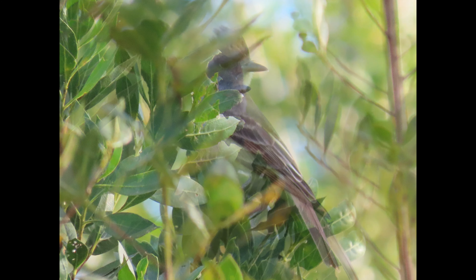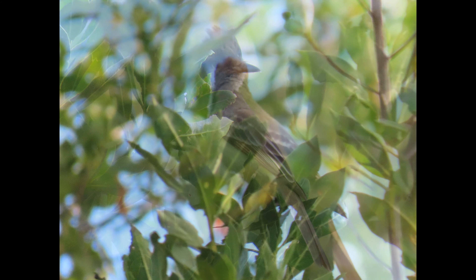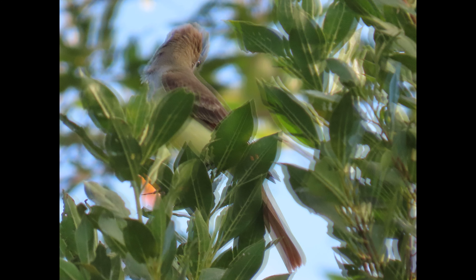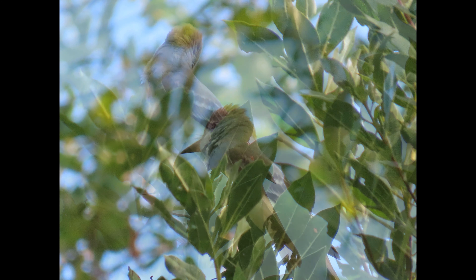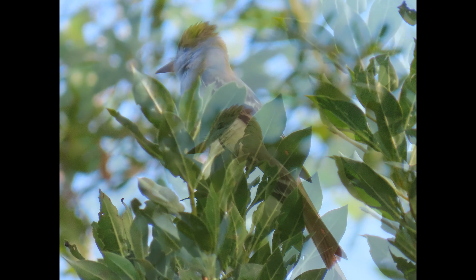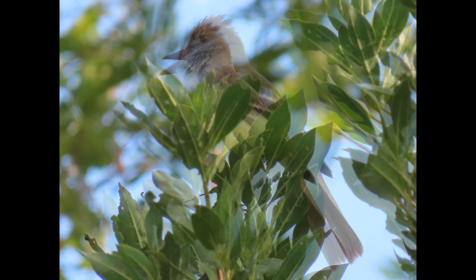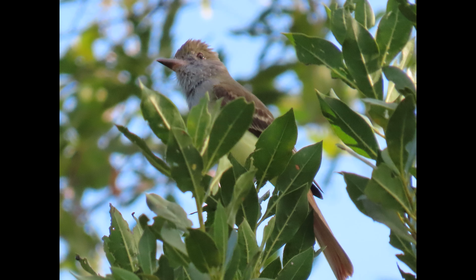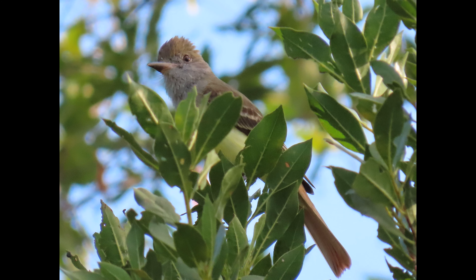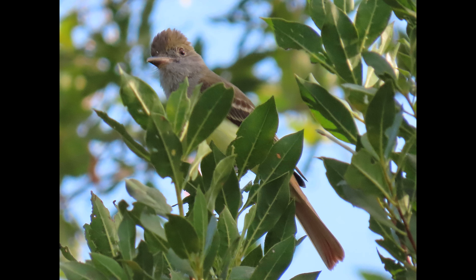The Great Crested Flycatcher hunts from perches in treetops, sitting up on a snag high in the air and peering in all directions with a characteristic bobbing head. They're very swift and agile flyers and persistent in chasing flying prey — a first miss doesn't end the chase. If they spot prey on a leaf top, twig, tree trunk, or head of weeds, they swoop down and brake abruptly to hover just low enough to snatch the prey. Sometimes they crash into foliage with minimal slowing to snap up prey, showing very precise flight control.